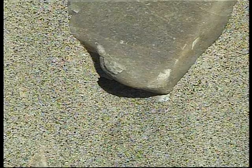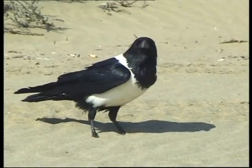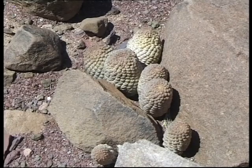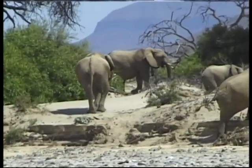Yet there are creatures that, in spite of the scorching sun, the lack of water and the vicious biting sandstorms, thrive here. As a matter of fact, the Namib has more plant and animal life than any other desert in the world. Even elephants have found a way to survive.